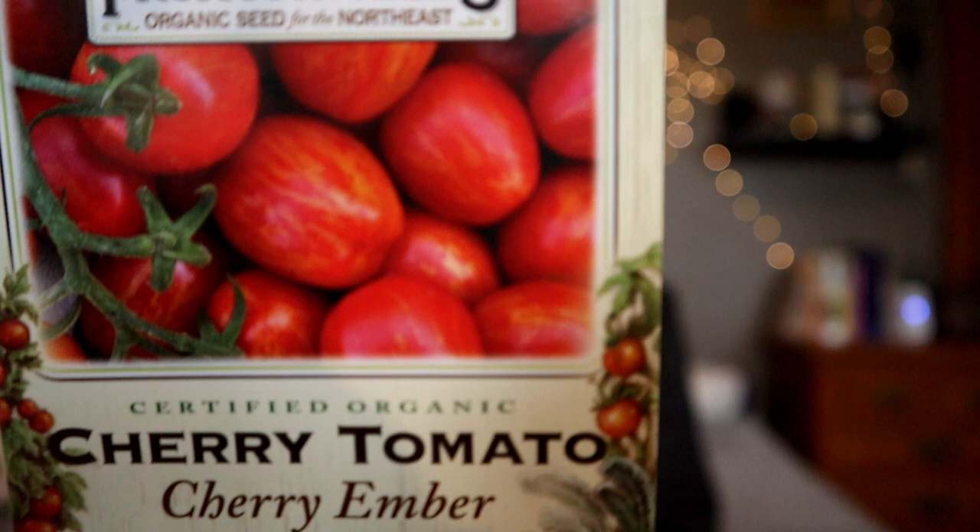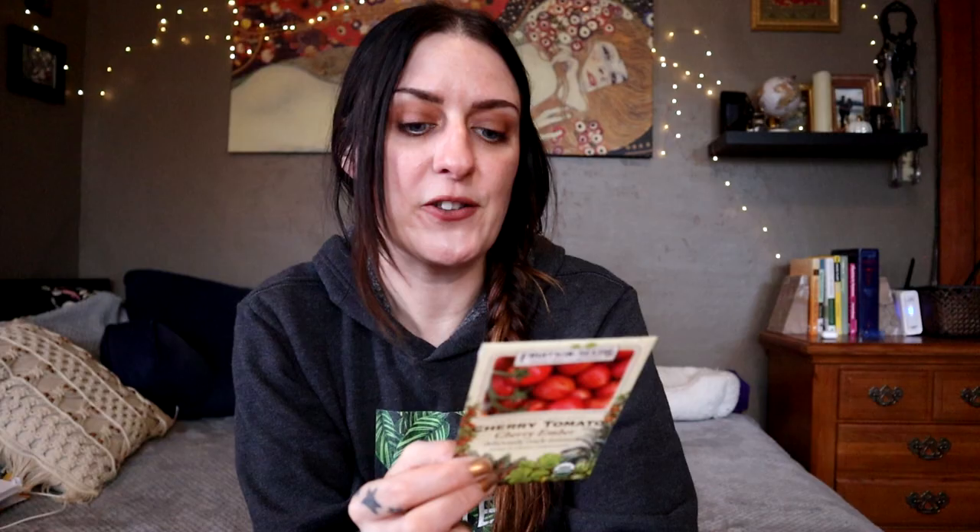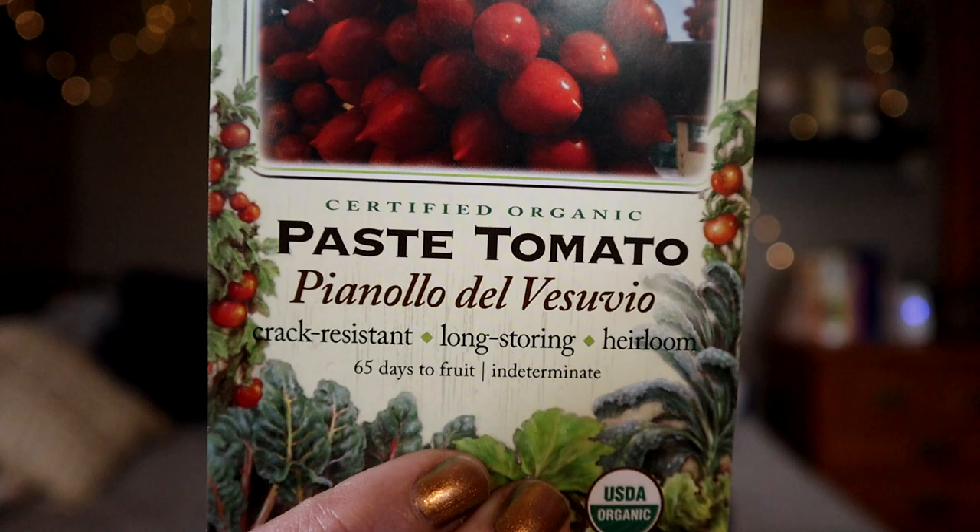So as with all my seed hauls, there will be tomatoes. I basically bought most of the stuff that is new for the year, so I'm that person. First up we have the beautiful Cherry Ember Tomato. This is a new variety from Cornell. It says it is deliciously crack resistant and each red cherry is brushed with bronze, borne on handsome trusses — indeterminate. Next up is a very interesting looking tomato that is supposed to be really long storing and really delicious. This is the Pianolo del Vesuvio. It says it is an heirloom that is delectably early and beloved as the hanging tomato of Vesuvius.